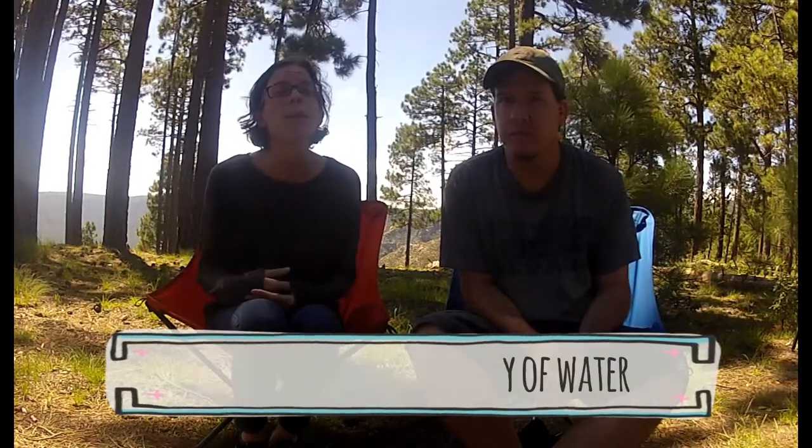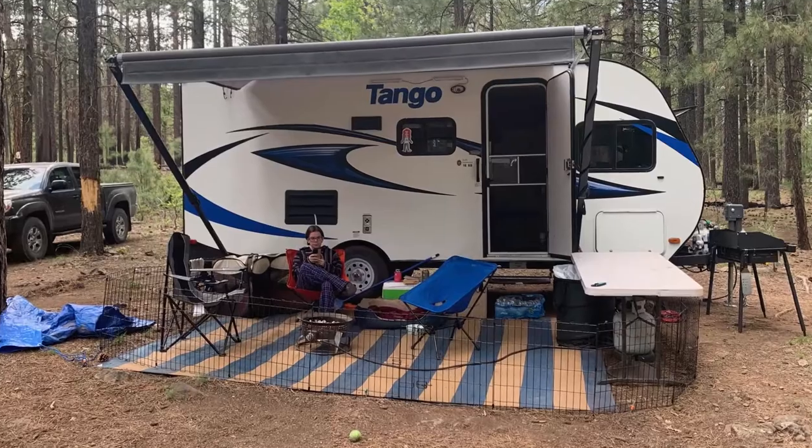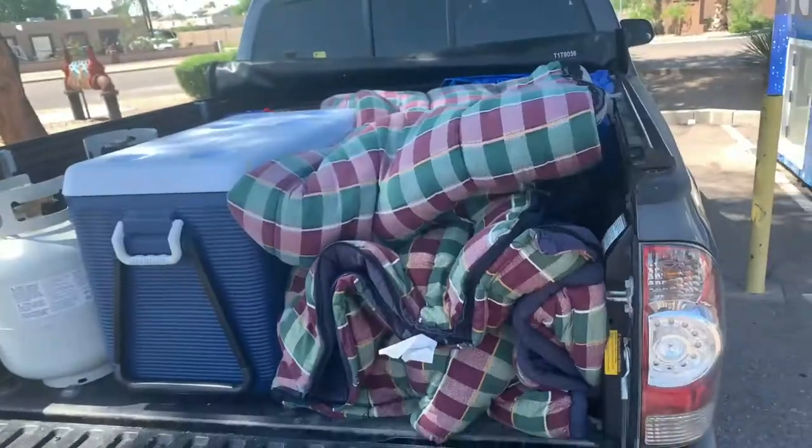Our next topic is making sure you have extra water. We bring a whole case of bottled water just for drinking, and we also bring two five-gallon jugs of water every time we go camping to make sure we don't run out. We fill the jugs anywhere since they're not for drinking — they're for washing dishes, or if you're boondocking in a trailer or RV and run out, you can top up your water tank, flush the toilet, and so on. We always recommend extra water.